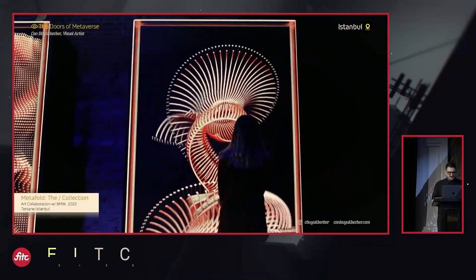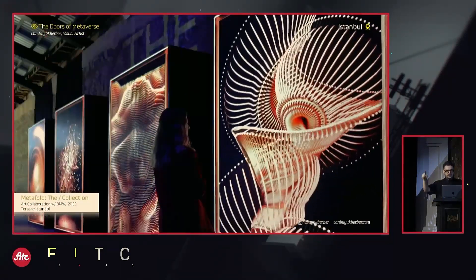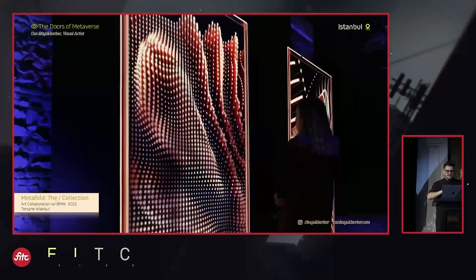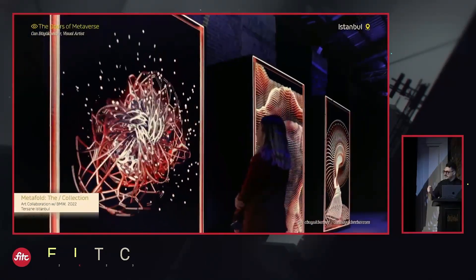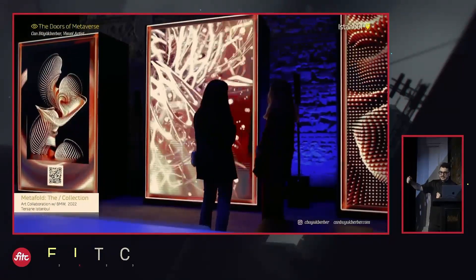So it acts like a light source. I used four different 2x3 meter large LED panels and placed each different work. With AR activation using a QR code, I was also able to present the work in 3D.